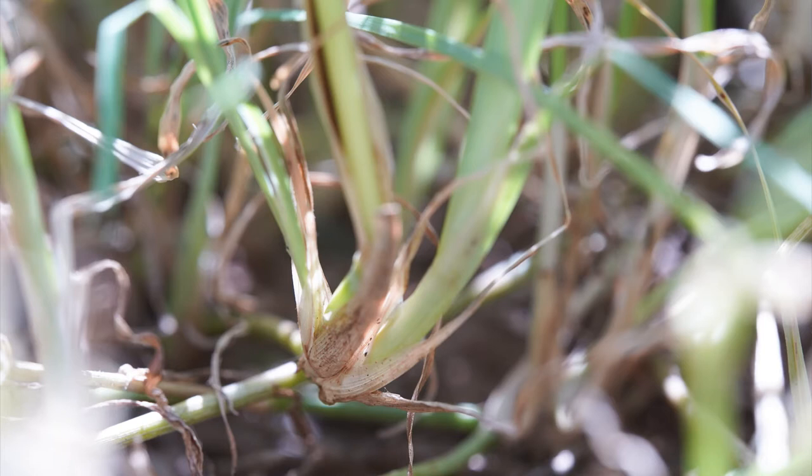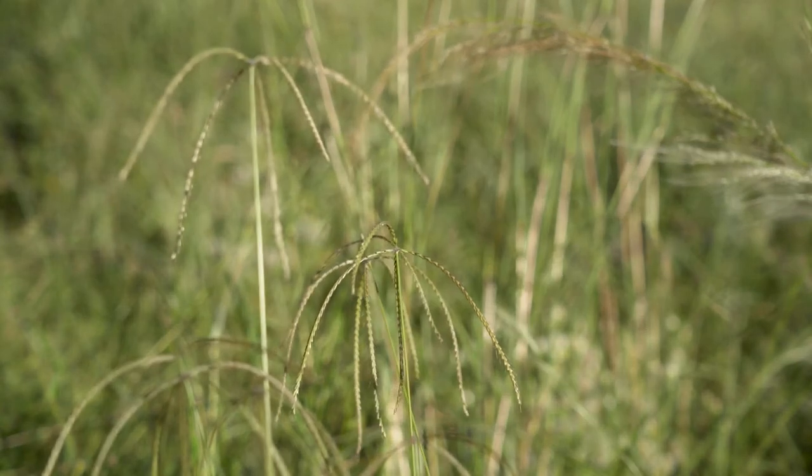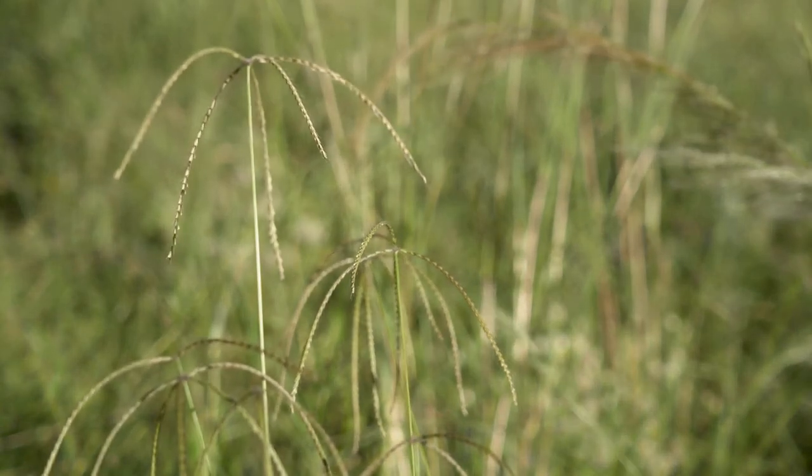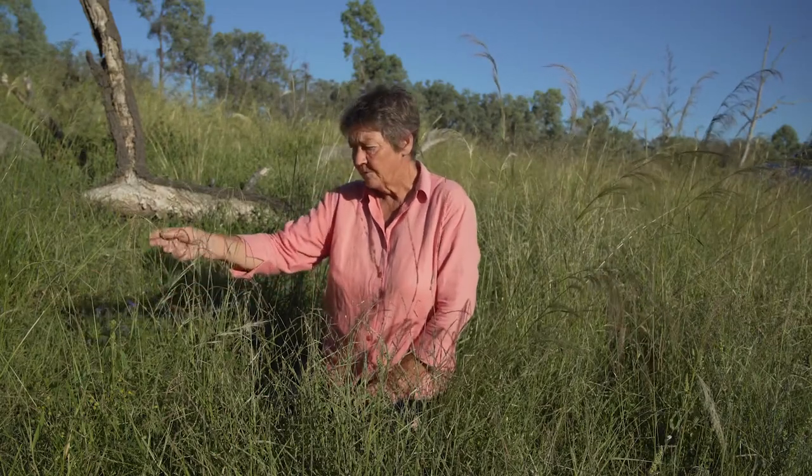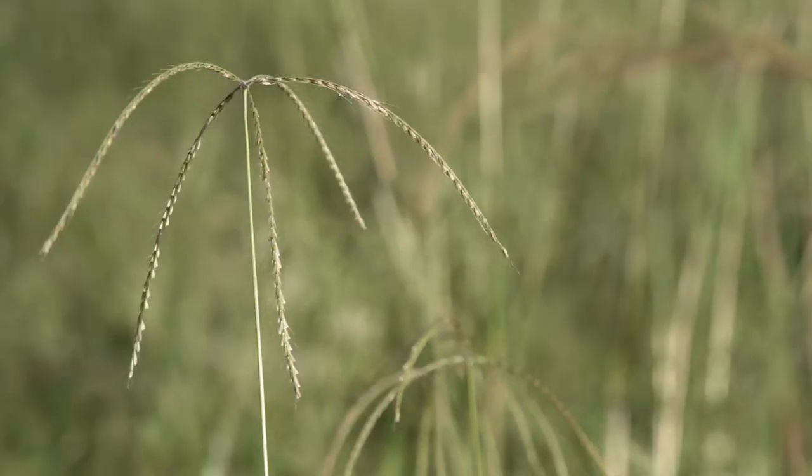As with all members of the Chloris genus, the leaves are flattened at the base. You don't see huge populations of it generally — it tends to be a little bit patchy, because it's also quite susceptible to being overgrazed, given its palatability.